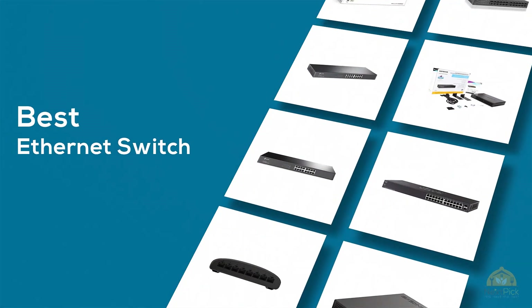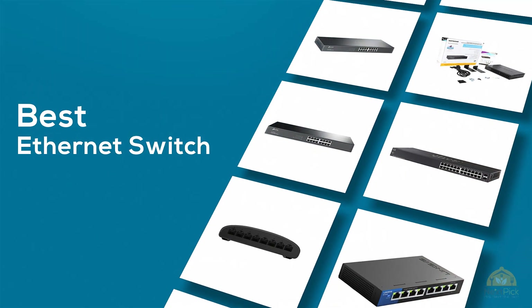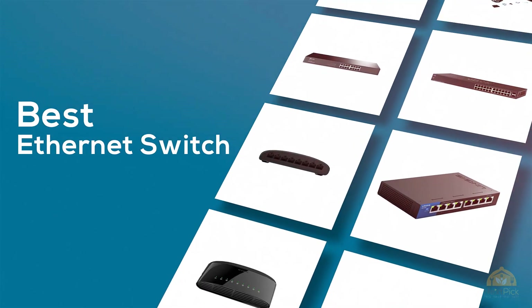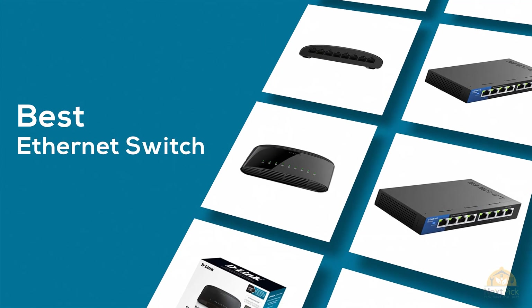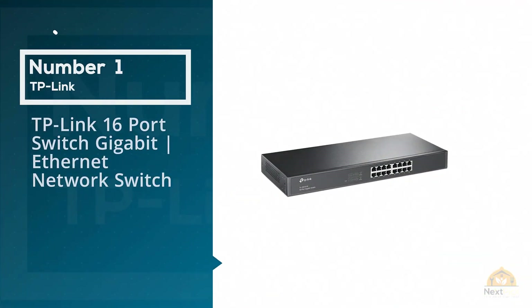If you're looking for the best ethernet switch, here's a collection you've got to see. Let's get started. At any time you can click the circle for more info and real-time deals. Number one, most popular: TP-Link 16-port switch.